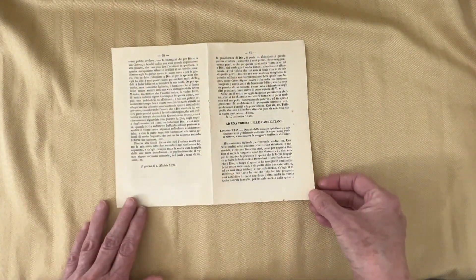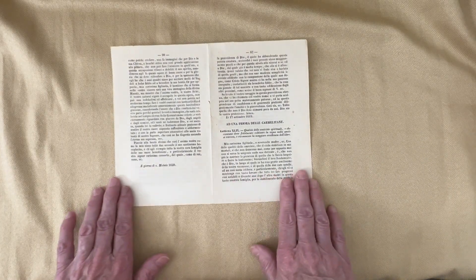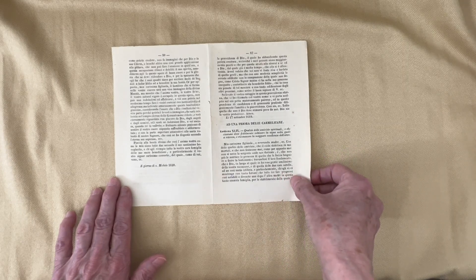Then this is a book page. I don't believe this book page is from 1620. If it is, thank you, Rachel — I'm very lucky, but I don't think it is.